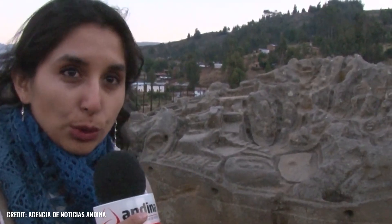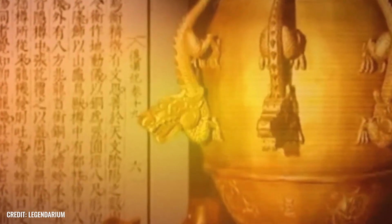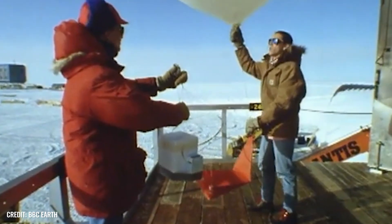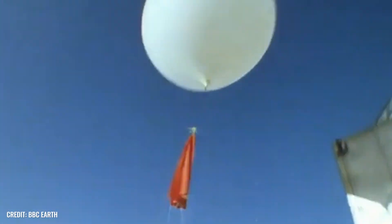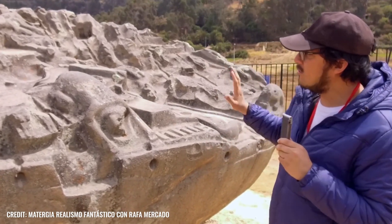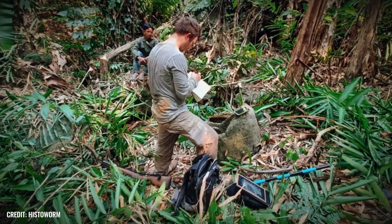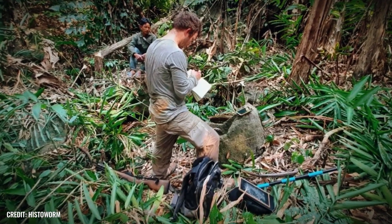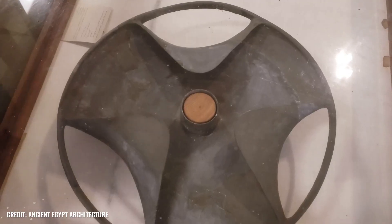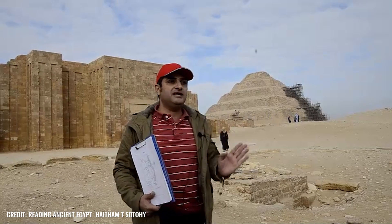Many archaeological finds push scientists to their limits. Experts repeatedly come across ancient artifacts that simply do not fit into their time period — from an ancient block that looks like it came out of a modern 3D printer to a prehistoric nuclear reactor. Here are six perplexing discoveries that still baffle experts, so stick with us until the end.